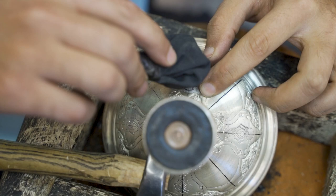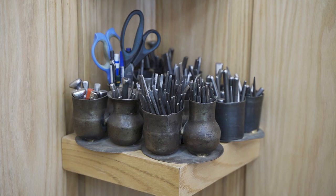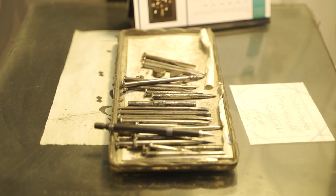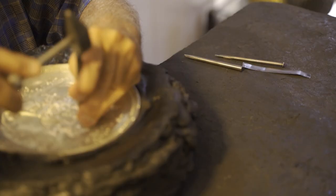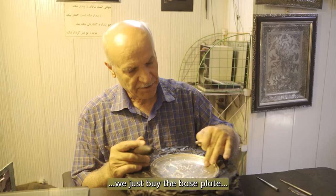After that, the artists pick a chisel and start hammering in the design. Exactly as a painter has different types of brushes, the Qalamzani artist has different types of chisels at their disposal. Different chisels can be used in different places to carve deeper or shallower, softer or sharper imprints, as the tips are shaped in different ways.